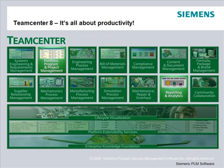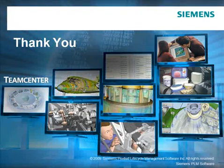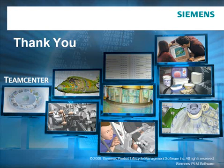Today's presentation was focused on program and project management, but we also discussed reporting and analytics in the context of performance tracking and reporting. We touched on requirements management and engineering process management — all of these solutions are part of Teamcenter, the leading PLM solution, a division of the Siemens Corporation. Thank you for your time today. For more information, please visit our website or call your local sales representative.